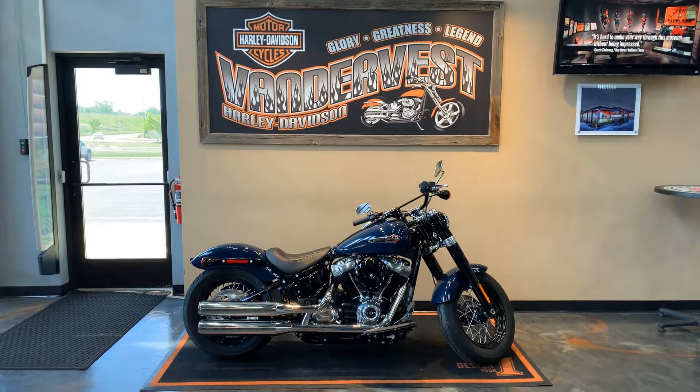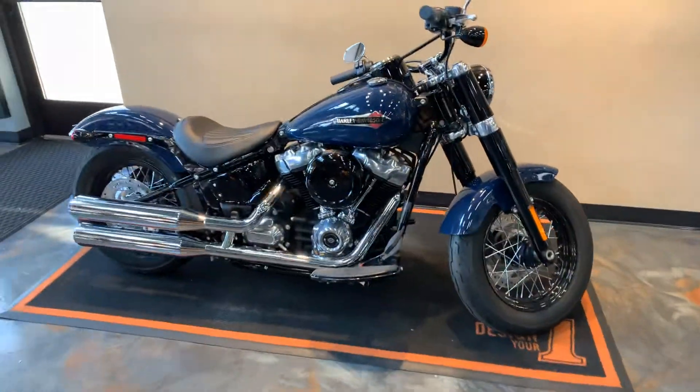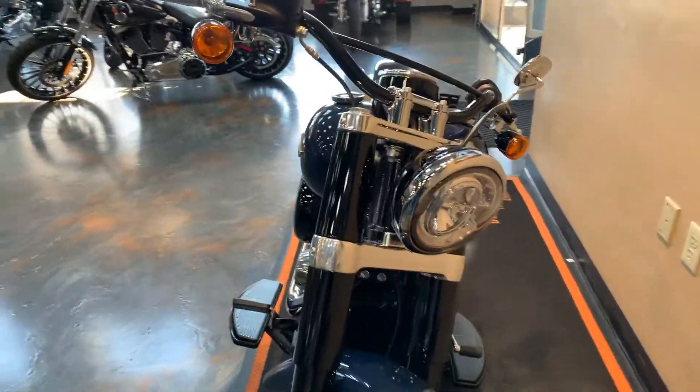Well hello friends, we have a new bike for you. It's a 2019 Softail Slim in Billiard Blue. Things in fantastic condition.